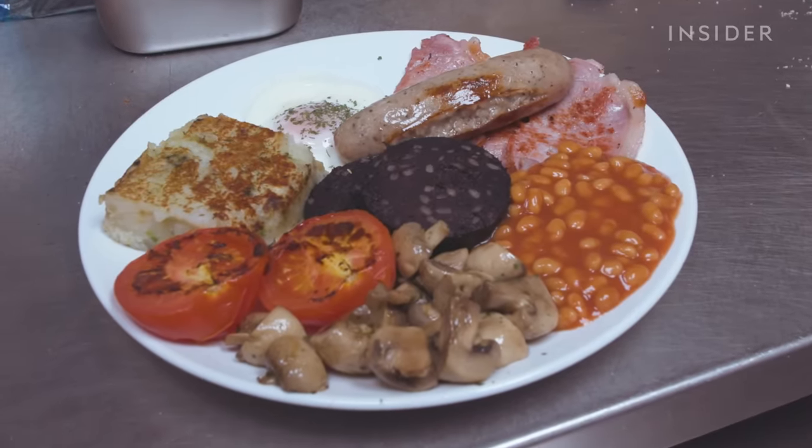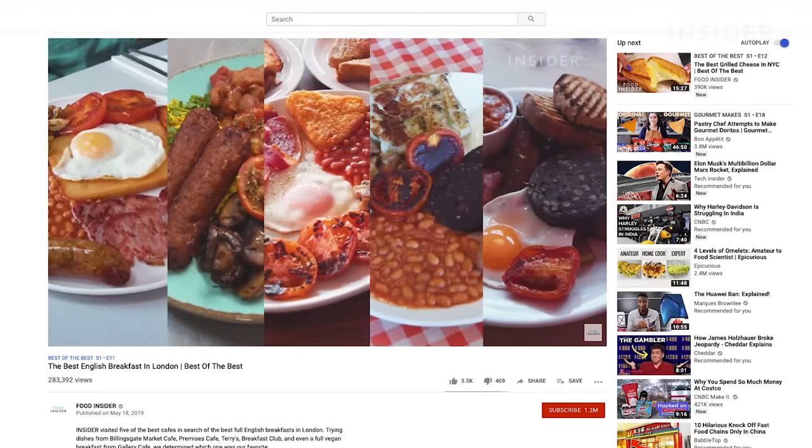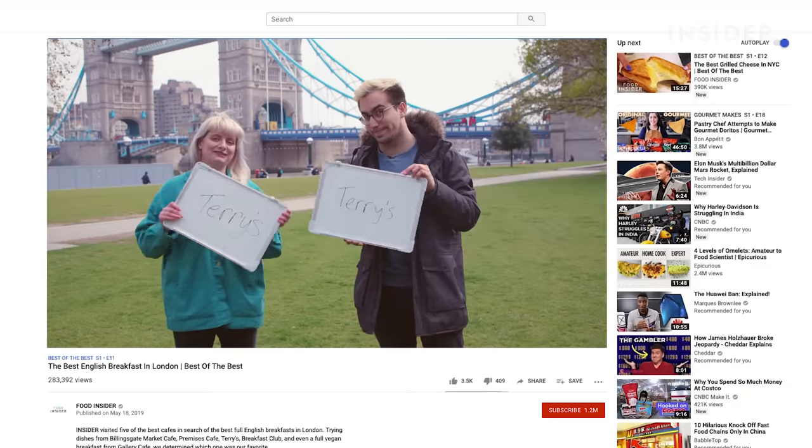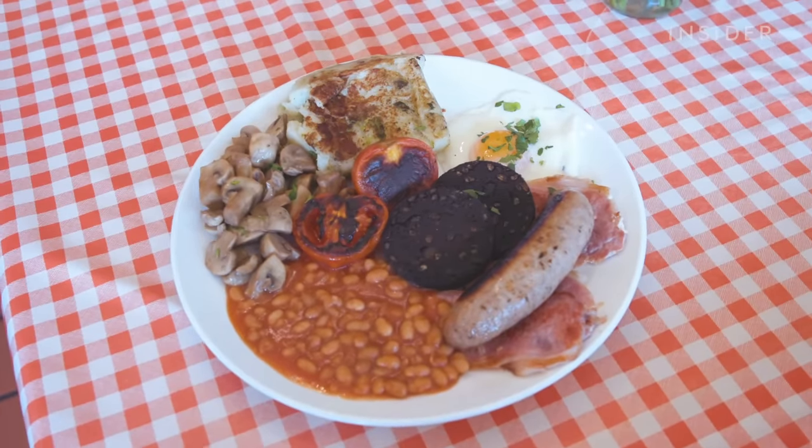Some people don't get it, but most people do. I could fancy it up if I wanted to, but that's not the point. In a previous Best of the Best video, we voted Terry's as our favourite fry-up in London. Here's what we thought about the food when we visited the South London cafe.